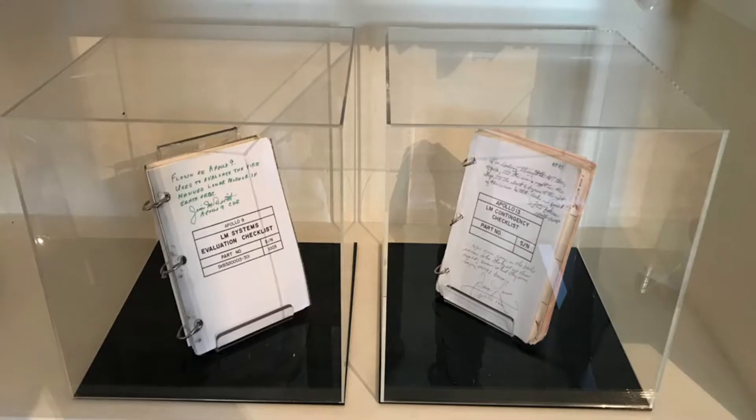In a way it's not identical, but they're going through the learning curve. The manual on my right is Apollo 9 and the manual on my left is Apollo 13, and these manuals talk to each other. The manual for Apollo 13 is the lunar module contingency checklist, and next to it is the cover for the Apollo 9 lunar module evaluation systems checklist.